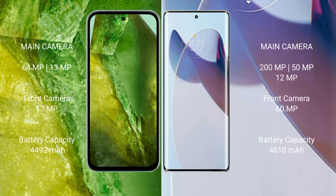The Google Pixel 8a features a dual rear camera setup with 64MP and 13MP sensors, and a 13MP front camera.